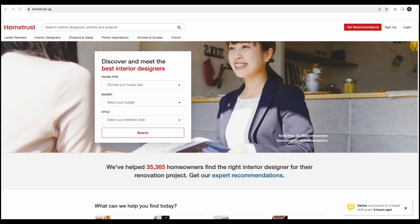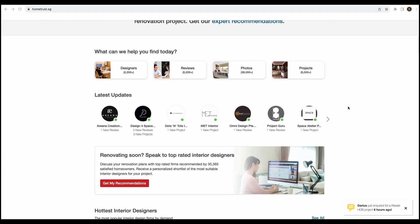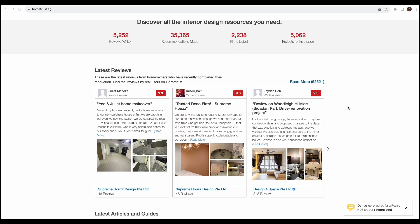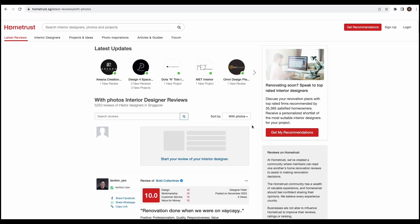Before I start today's video, I would like to share more about HomeTrust. This video is sponsored by HomeTrust. HomeTrust is Singapore's leading interior design marketplace — you can find unbiased reviews and design ideas from IDs in Singapore. Today I would like to share about HomeTrust's reviews section, one of HomeTrust's unique points as a review platform.